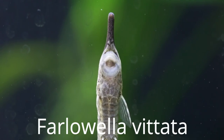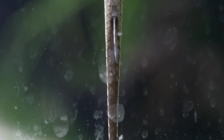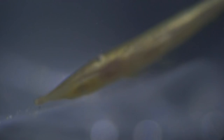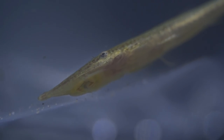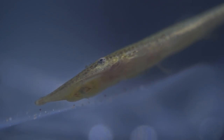The twig catfish, or the farloella catfish — this twig of a fish comes from Colombia and Venezuela and is found in streams, rivers, hanging out in vegetation, dead leaves, fallen branches, and the roots of trees. They generally get around six inches and like it a little bit warmer, 75 to 80 degrees — so not for your cold or unheated aquarium.